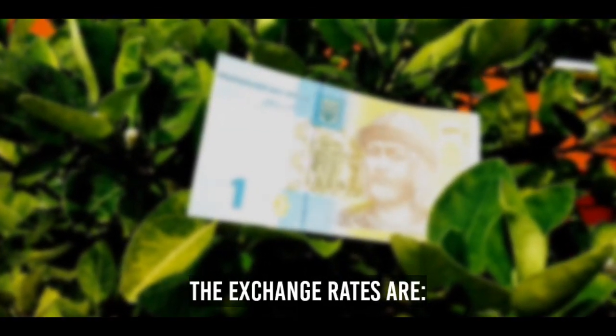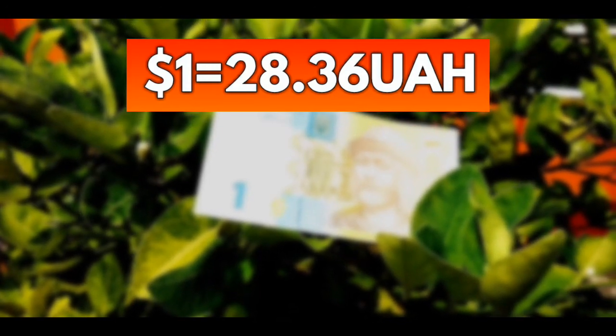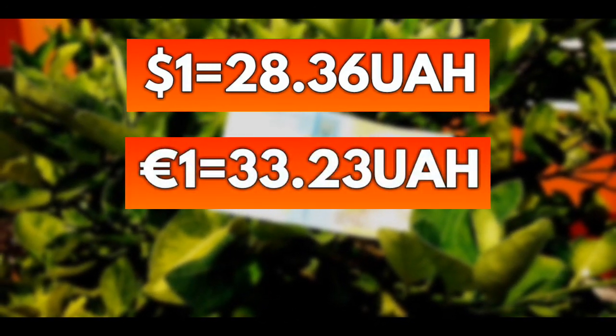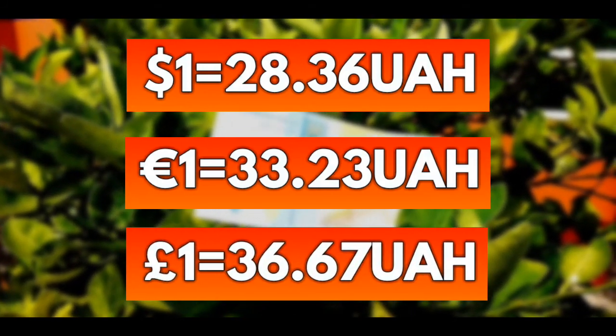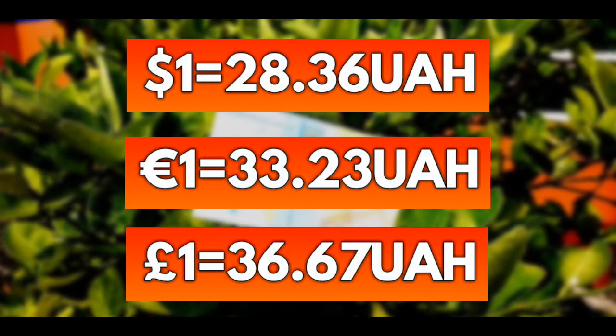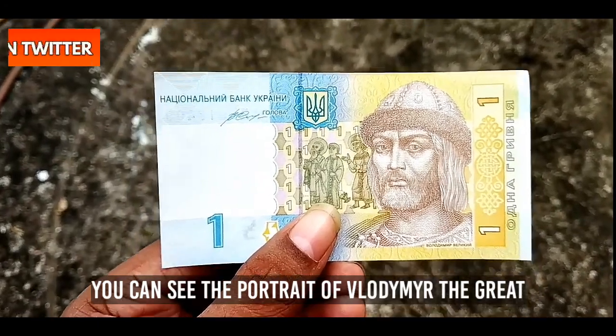The exchange rates are: 1 US dollar equals 28.36 Hryvnia, 1 Euro equals 33.23 Hryvnia, and 1 pound sterling equals 36.67 Hryvnia.